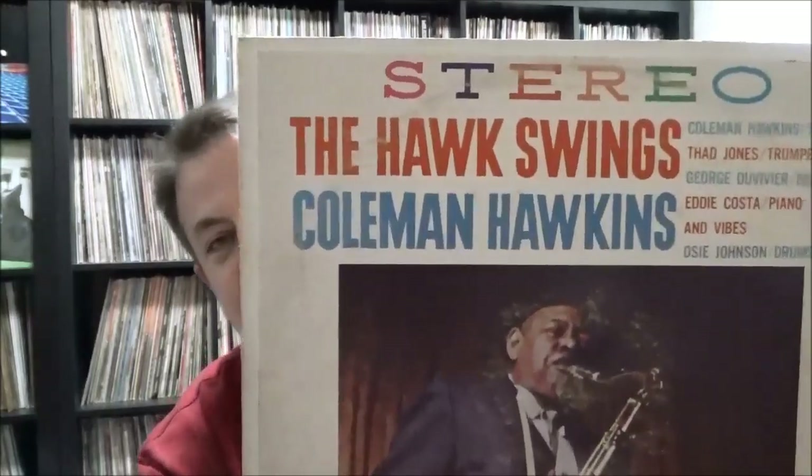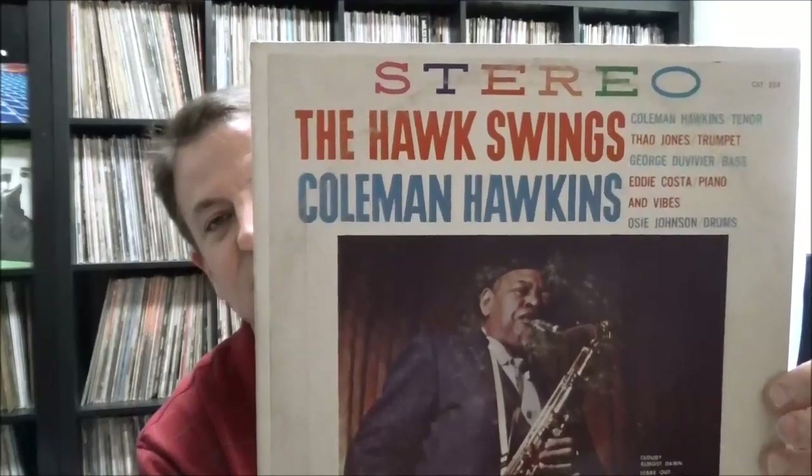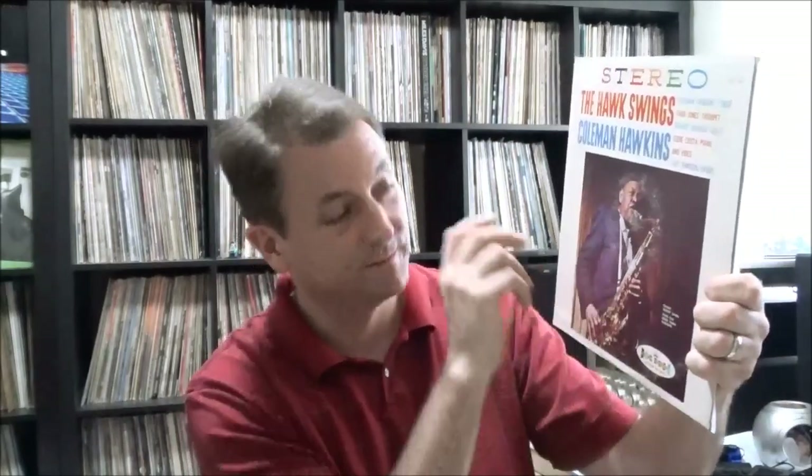Some more jazz — on the infamous Crown Records label, known for their high quality pressings and packaging. But I couldn't pass this up: Coleman Hawkins, great sax player, The Hawk Swings. Cool band here: Thad Jones on trumpet, George Duvivier on bass, Eddie Costa on piano and vibes — great vibes player, I believe he died young in some kind of accident — and O.C. Johnson on drums, great session player who played on everything it seemed like.